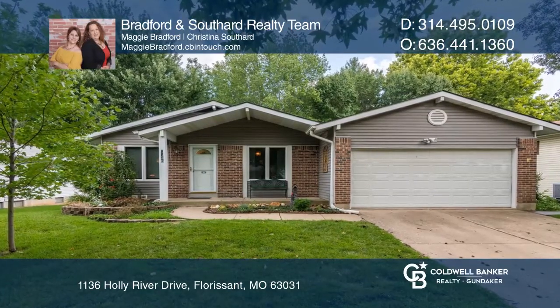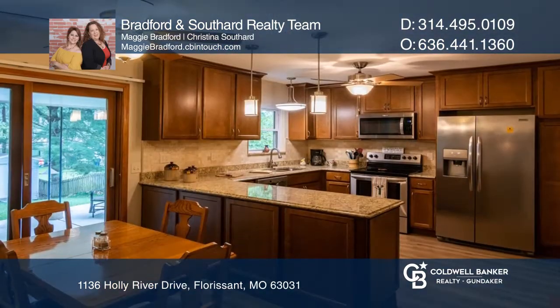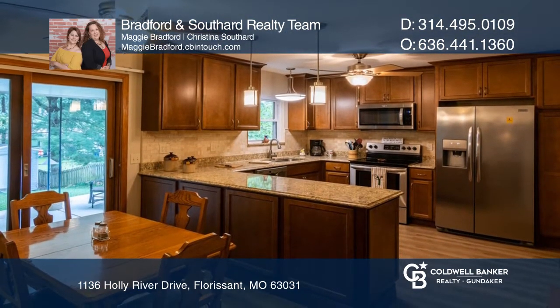This beautiful three-bedroom, two-and-one-half-bath ranch features a gorgeous updated kitchen, an en-suite master bathroom, and a walk-out basement with a sleep room, family room, and workshop.